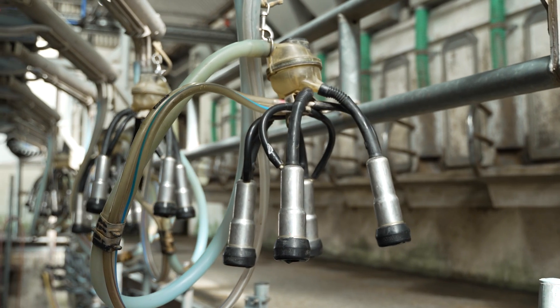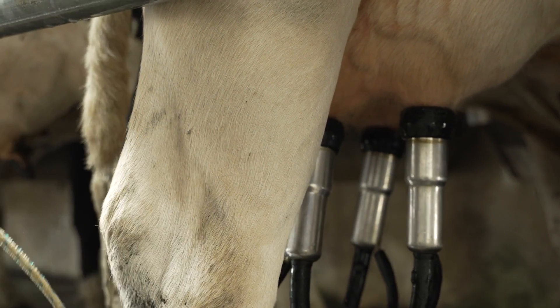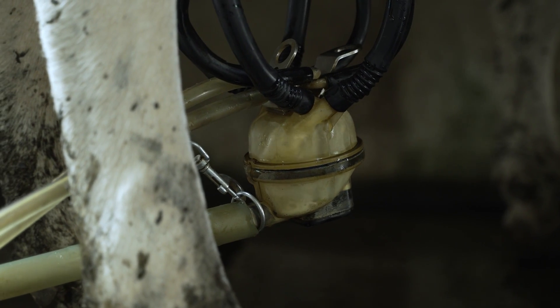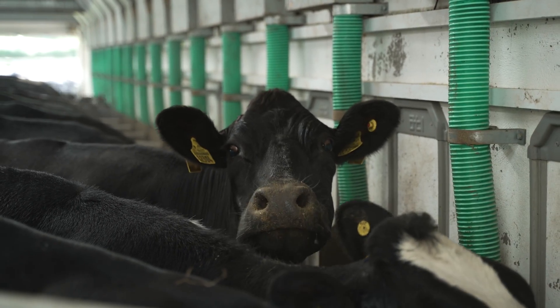Obviously you'd have teething issues like anybody trying to keep standards. There are TBCs, SCCs, and somatic cell counts, and these are all an everyday issue. The parlour is in partnership with the cow and me in keeping all these issues at bay and keeping the numbers right.